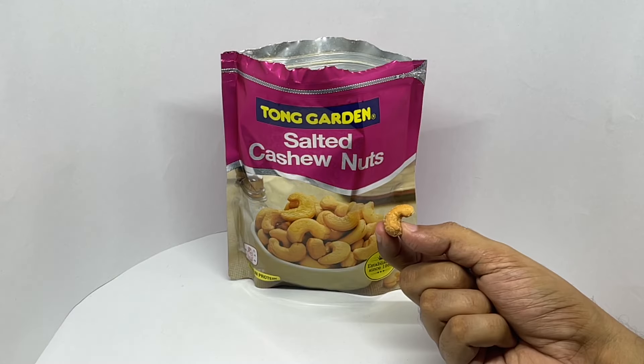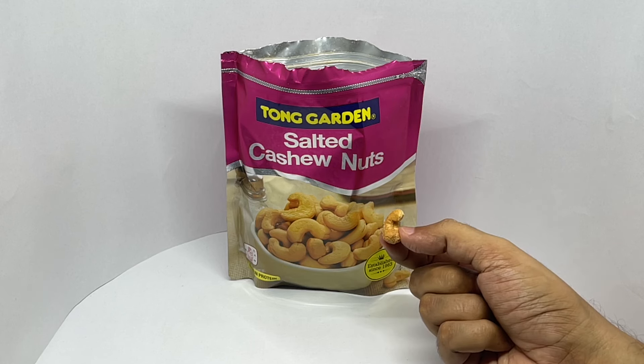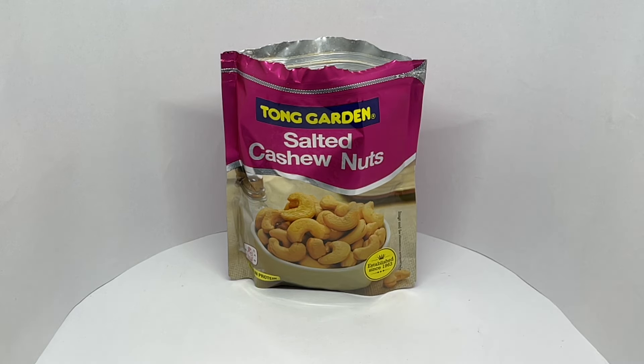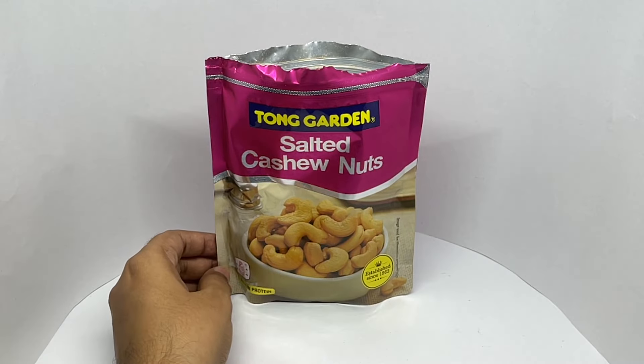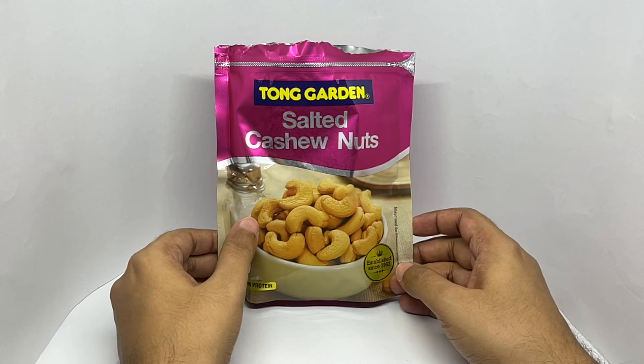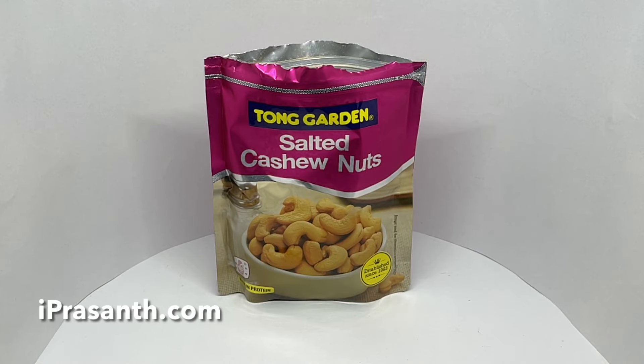So let's taste it. That's how they look with seasoning on top. The powdery seasoning is nicely salted. Those are really nicely salted cashew nuts. Quite nice.